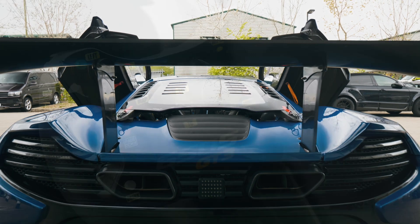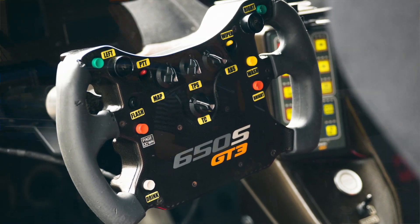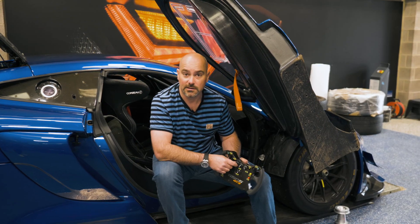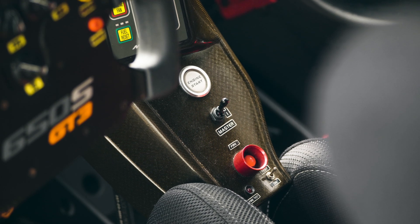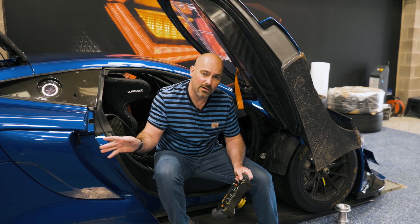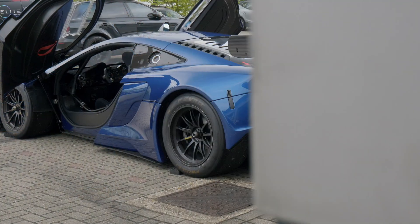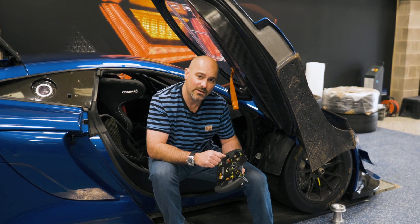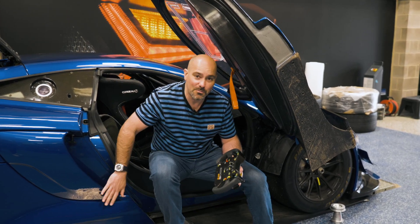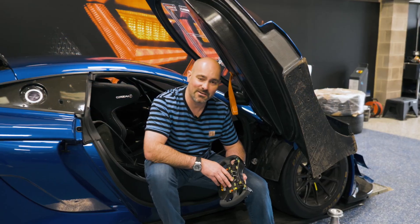Now this car is fully de-restricted and we actually have 10 different maps for the ECU. The setting it's on at the moment is what's called the qualifying mode for race fuel — in that mode we've got the full 700 horsepower. Bear in mind this car is only 1,260 kilos, giving a power-to-weight of 555 horsepower per tonne. The Bugatti Veyron is 523 horsepower per tonne — that gives you a bit of an idea of the performance, and that's why we work night and day to get this car ready.